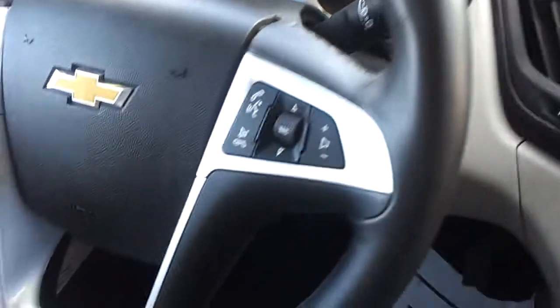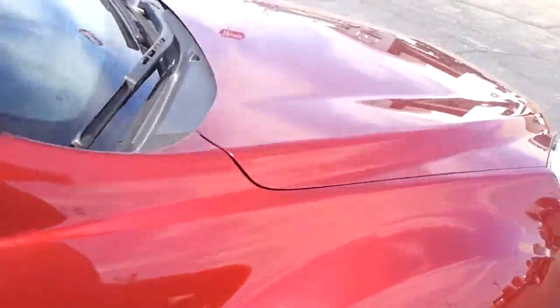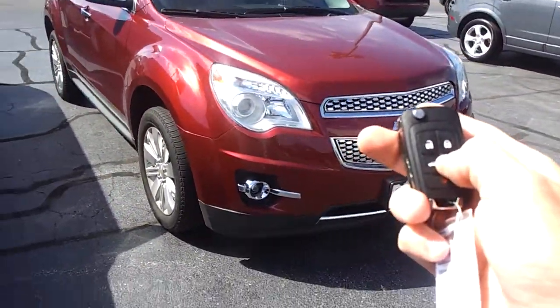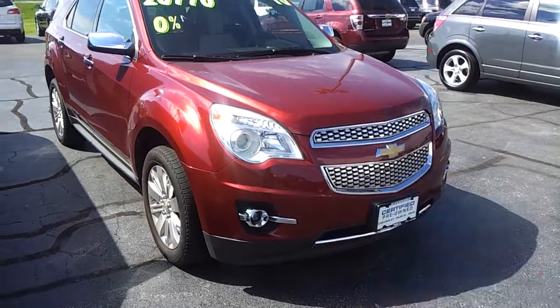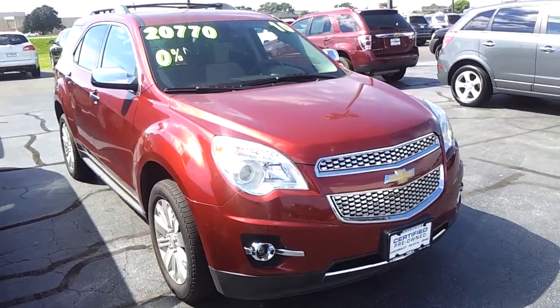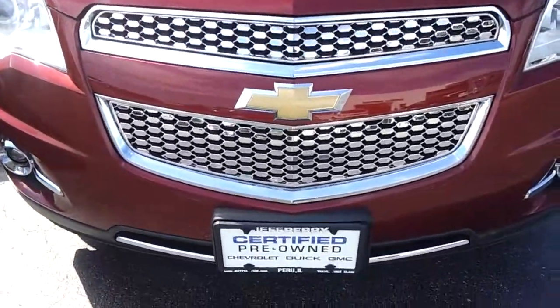Bluetooth, remote start, steering wheel controls — all the goodies. No rips or tears or stains or anything. There's the remote start there. No odd noises or anything like that. It's got the nice LTZ grille as well.